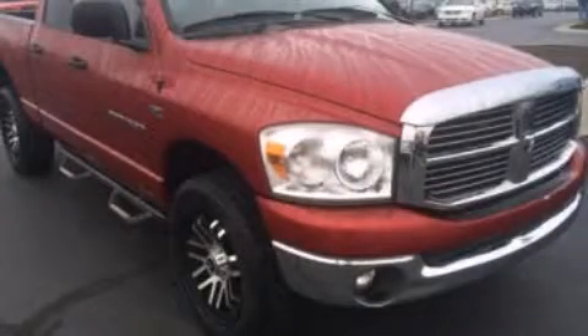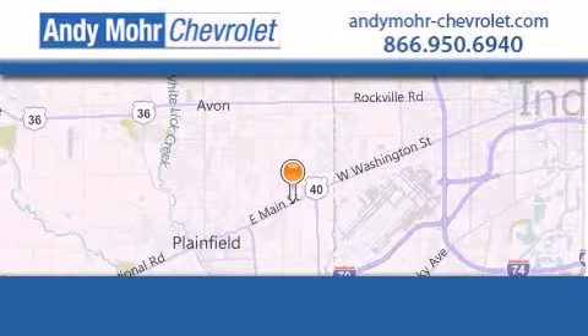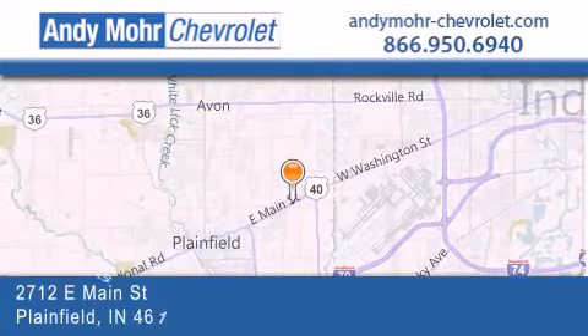Call now to find out how you can own this breathtaking vehicle. Andy Moore Chevrolet is the place to find new Chevrolet cars, as well as pre-owned cars in Indianapolis.